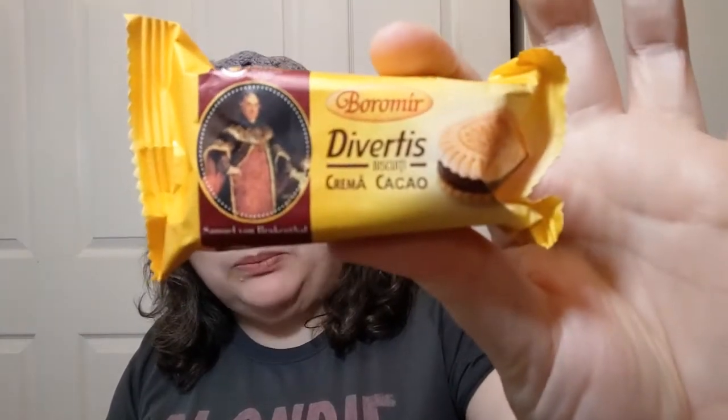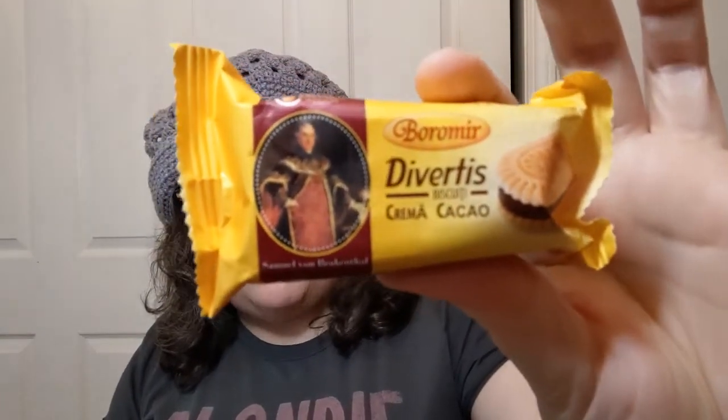Hello everyone, welcome to Crochet Life and Stuff with Deborah, presents Snacks Around the World. Where are we going today? This little package — I don't know how to say really any of it because it's from Romania. That's right!